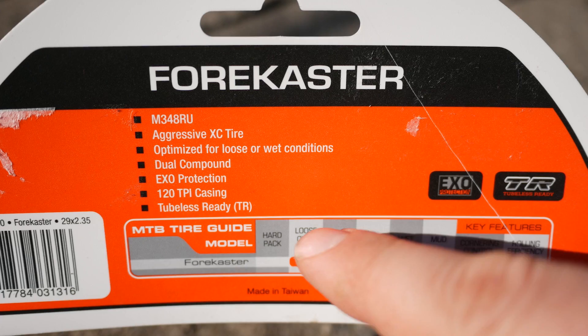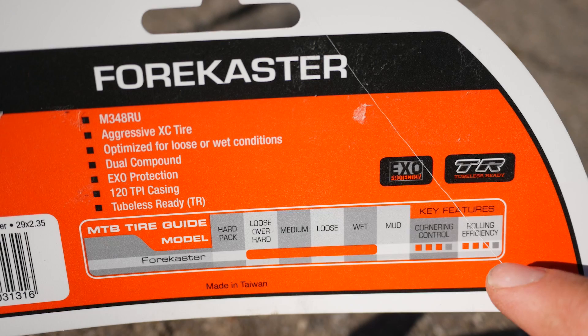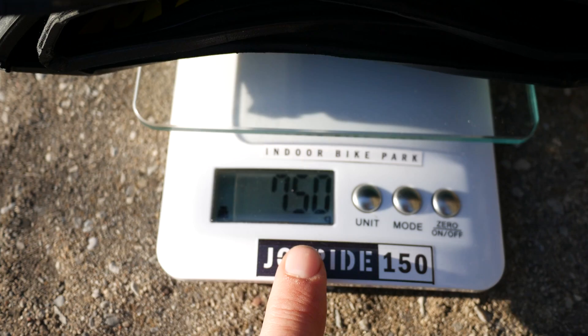The varied terrains that this is optimized for are also mentioned on the packaging. In this corner you have the terrain rating — 3 out of 4 — though pretty much all tires I've looked at lately had 3 out of 4, so it's not very useful. The weight of the 2.35 is supposed to be 735 grams, and you can see it here at 750, which is very close to that.